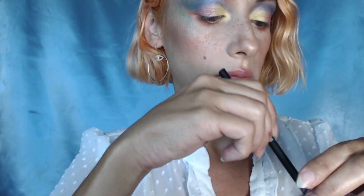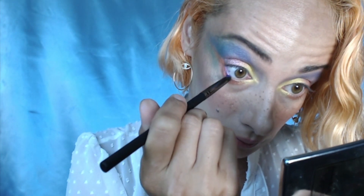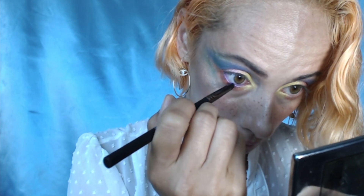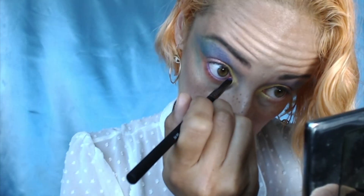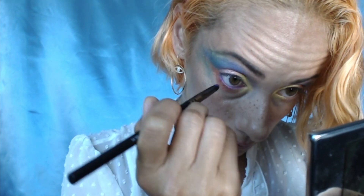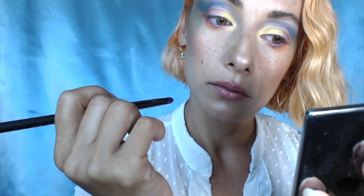I have the purple UV shade here, and I'm going to do my waterline with it using a clean brush — I'm not going to wet it. I'll just take a slight amount of powder and line my waterline. It's a very beautiful purple. And that's it — now I'm going to apply some mascara and I'll be right back.